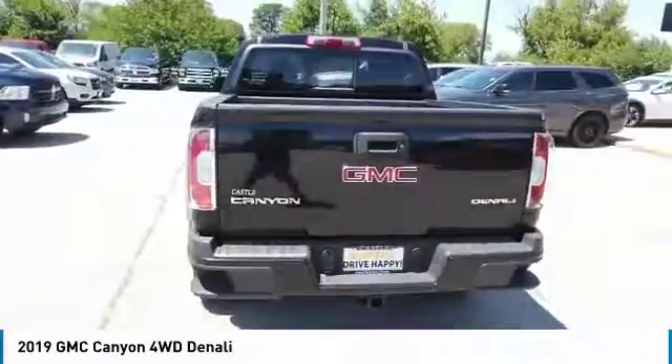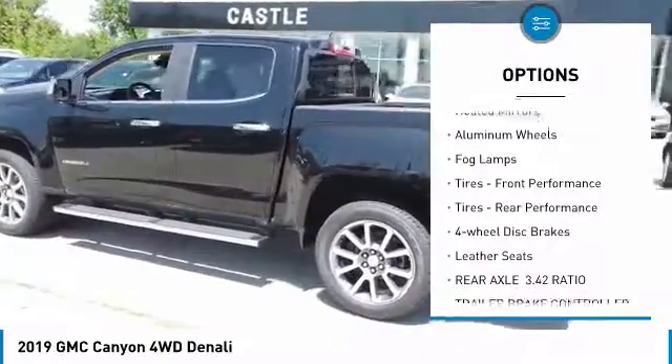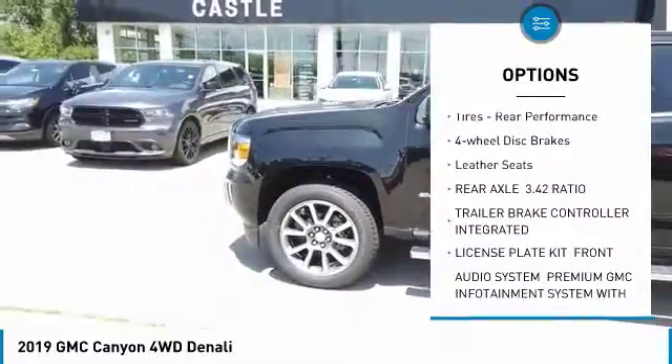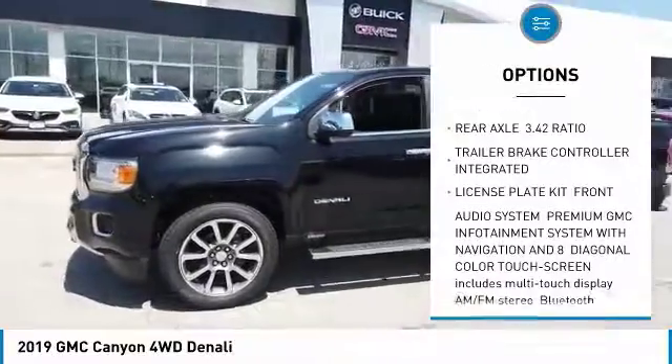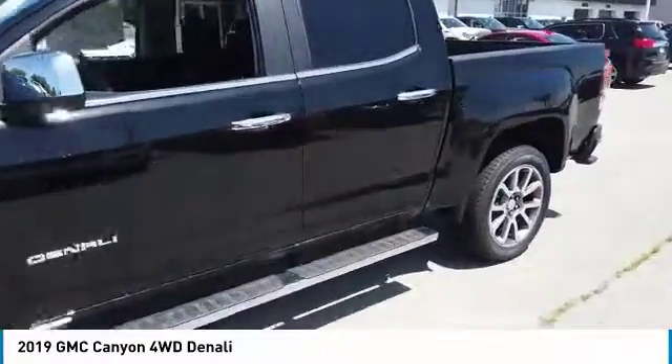Here are some of this vehicle's great options: sliding rear window, four-wheel drive, bed liner, heated mirrors, aluminum wheels, fog lamps, front performance tires, rear performance tires, four-wheel disc brakes, leather seats.